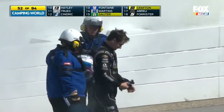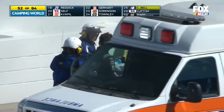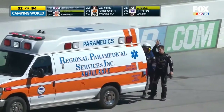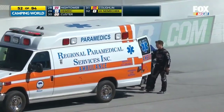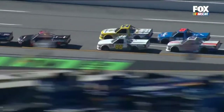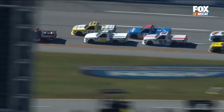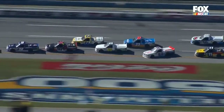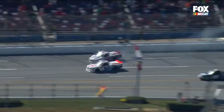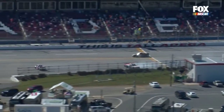Looking at Hightower right now climbing into the ambulance, he's definitely going to need that visit to the care center. He's kind of looking like his hand was hurting or he was catching his breath or something. But he just waved to the crowd, so hopefully he's feeling all right. Big hit for Brandon Hightower — first to the outside wall in trying to avoid the spinning truck of Dylan Lupton, and then spun to the inside and collected the inside wall as well. Dylan Lupton appeared to break loose all by himself right in the middle of that lead pack, and then Brandon Hightower just piled into the outside wall at a ton with the right front corner.